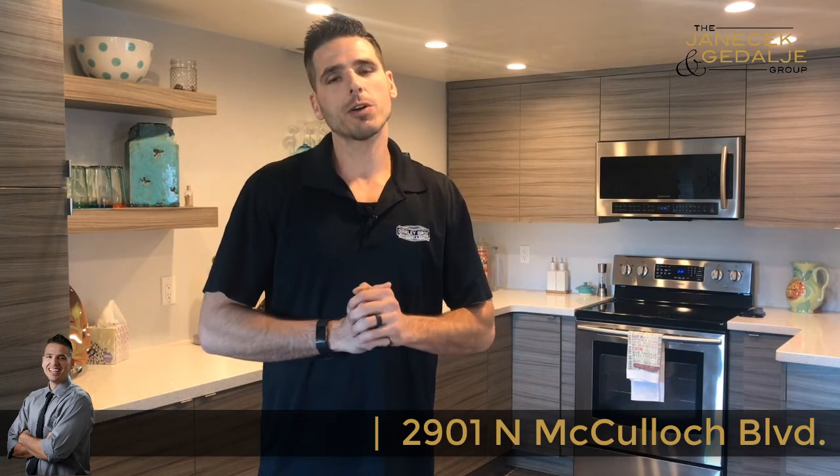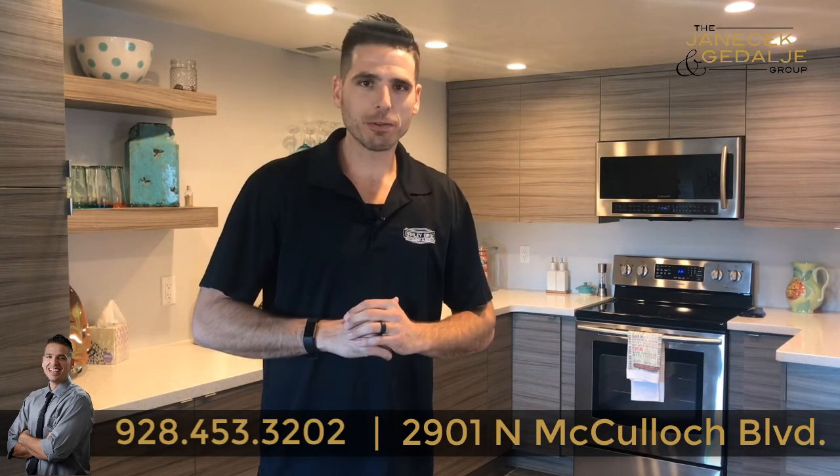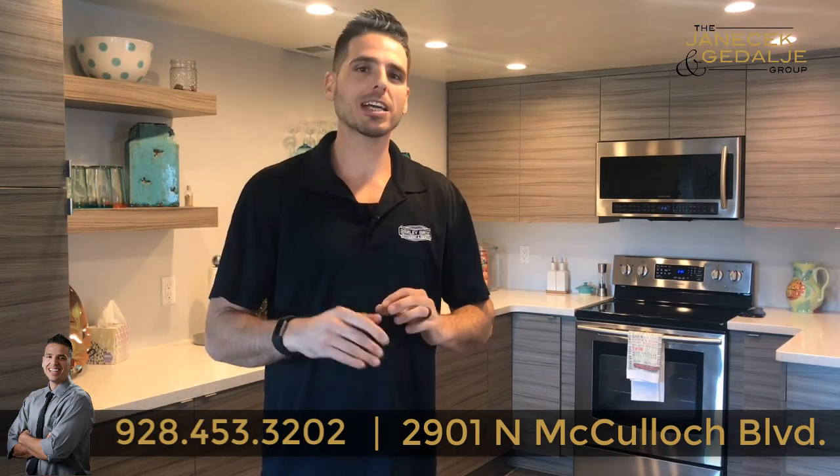Call me at the Janice Akadale Group, 928-453-3202. Thank you guys so much for watching.